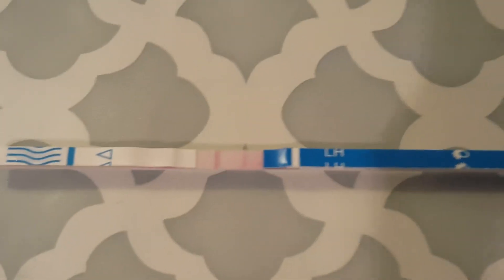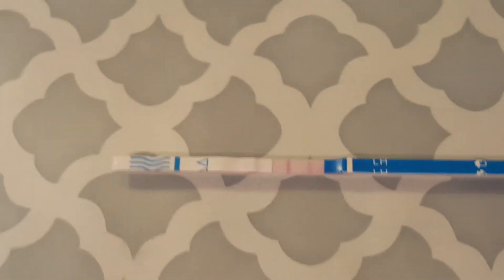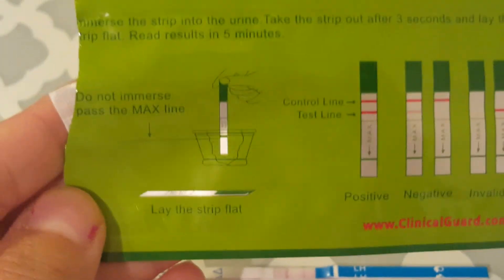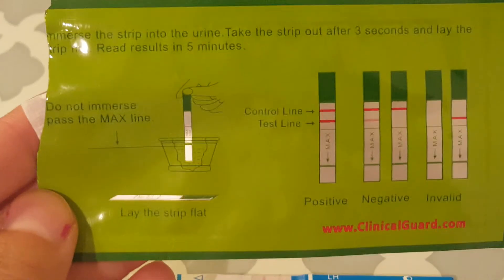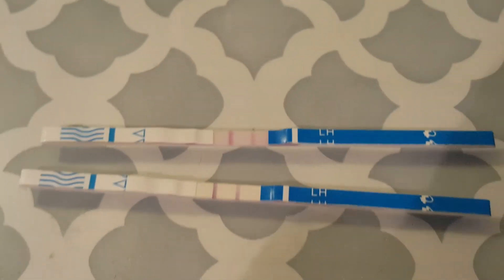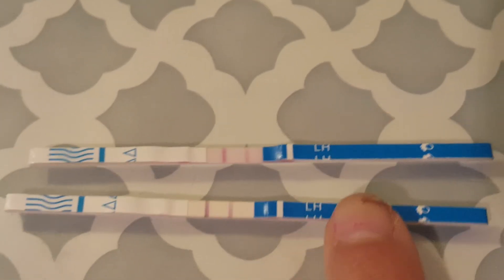That line is so dark. And it'll keep getting darker because you're supposed to read these after five minutes. I'll just show you guys the one I had from this morning — same urine. So dark. It's so much darker than the second line.